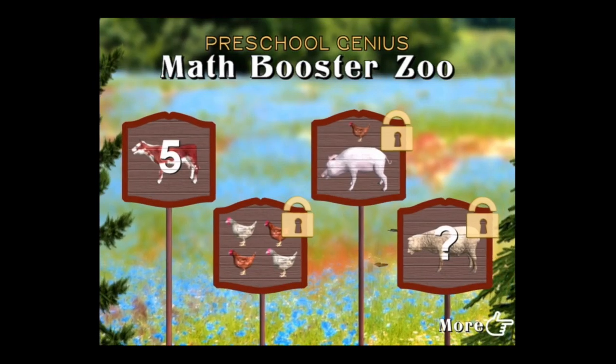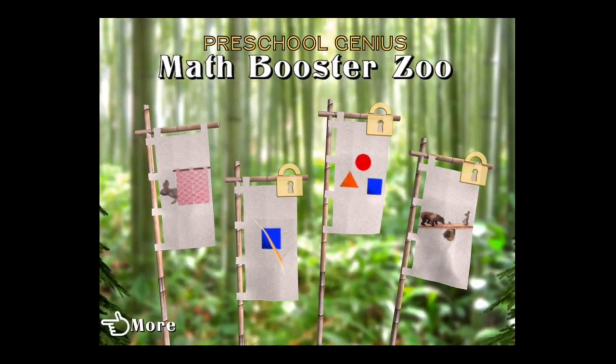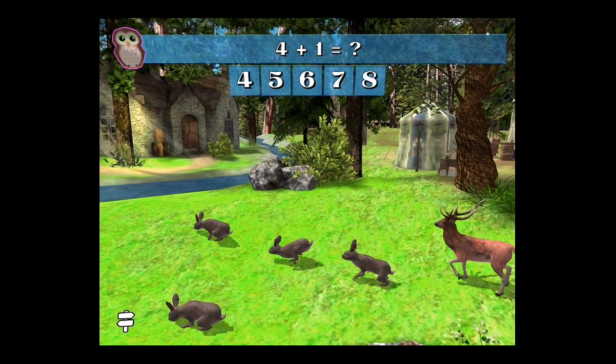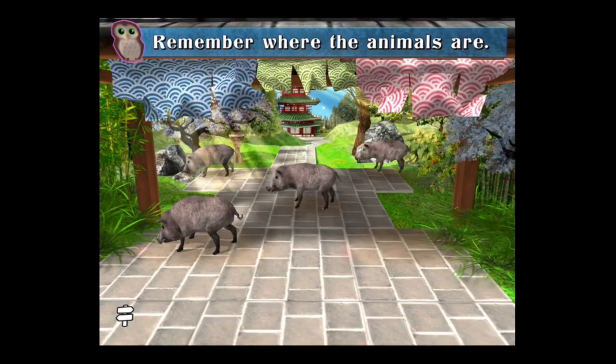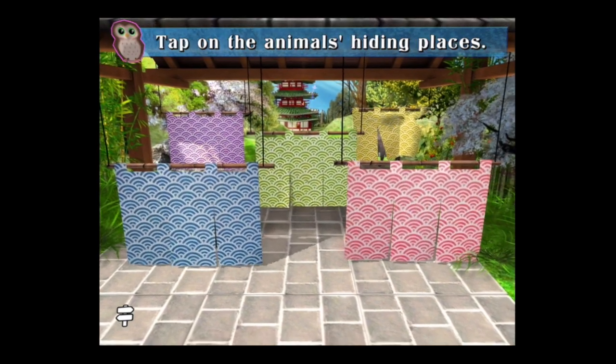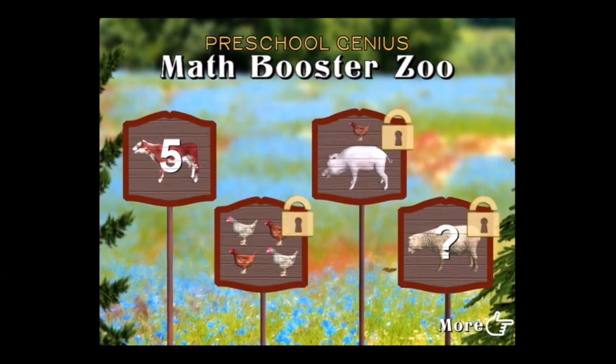CrazyMikesApps.com with an iPad app video demo for Preschool Genius Math Booster Zoo. This free 3D kids preschool math app comes with three educational games, no ads, is kids safe, and nine additional math games can be purchased for more fun learning. Here's what it looks like when you open it up.